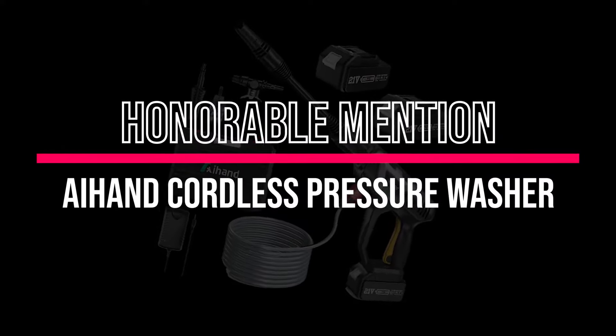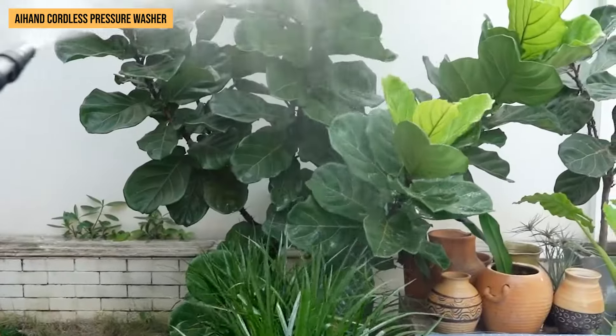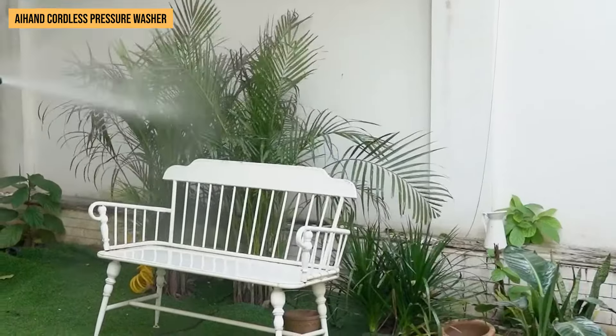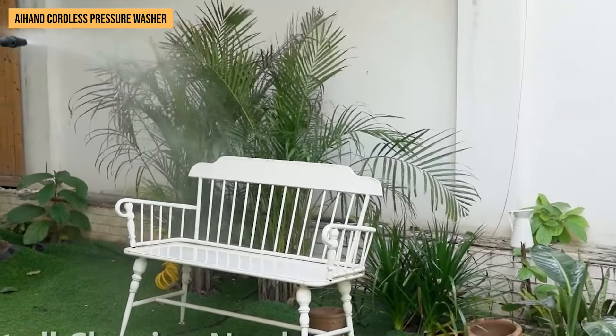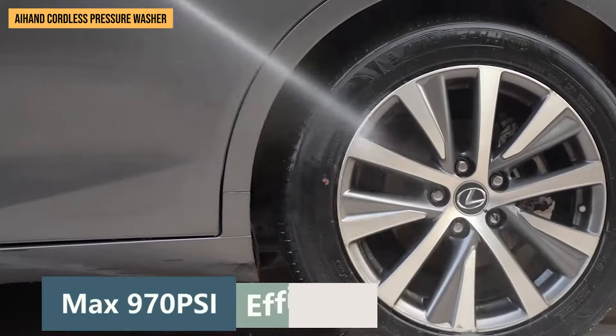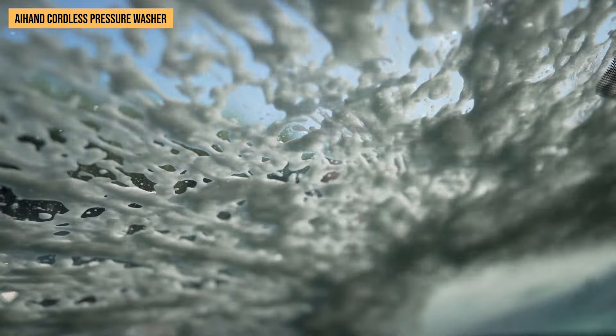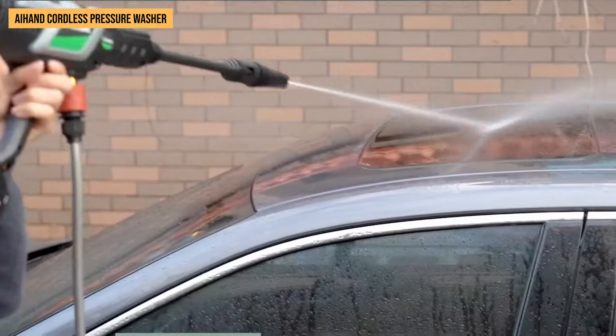Honorable mention: A-Hand Cordless Pressure Washer. We've got our hands on the A-Hand Cordless Pressure Washer, and it's quite the game-changer for outdoor cleaning. With its brushless motor, this portable cleaner blasts through dirt with 970 PSI of power. Imagine washing your muddy bike or dirty garden tools with ease — that's what you get here.